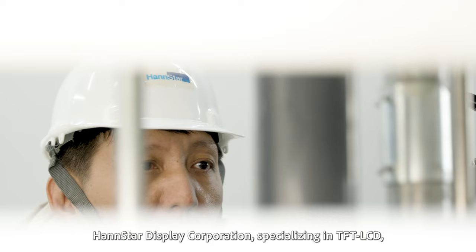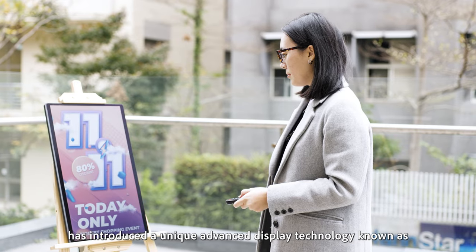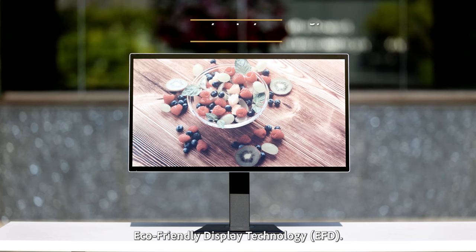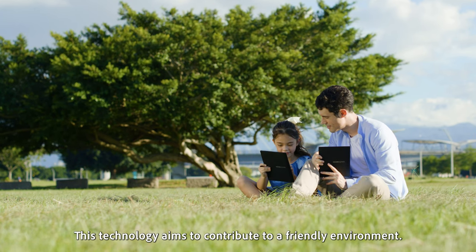Hanstar Display Corporation, specializing in TFT LCD, has introduced a unique advanced display technology known as eco-friendly display technology. This technology aims to contribute to a friendly environment.